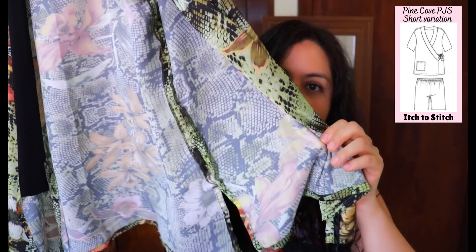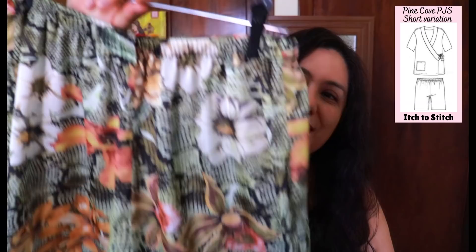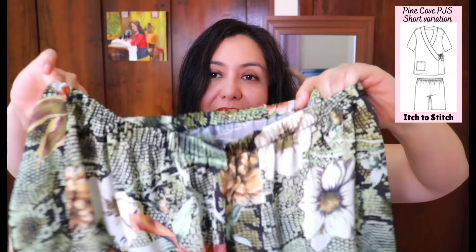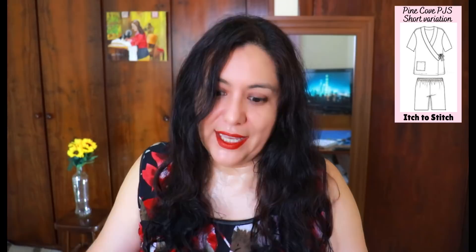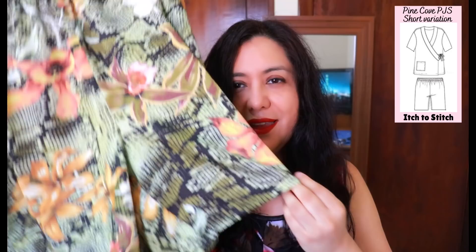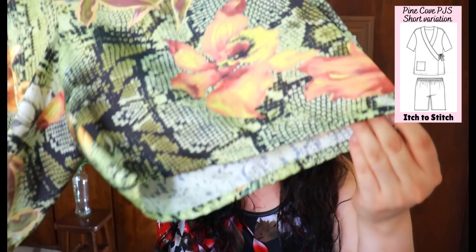All the seams are sewn separately and pressed open as per the instructions — not just because I wanted to do it. I do like to press seams open and sew separately; that's a common practice for me, and to see that on a pattern I was extremely happy. These are the shorts — super pretty, super simple. Two pattern pieces with the casing on top and an elastic inside. The original pants have an inseam of about 30 inches; my pants have 33 to be full length, and I shortened these to a six-and-a-half-inch inseam with one inch of hem allowance.